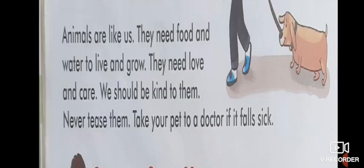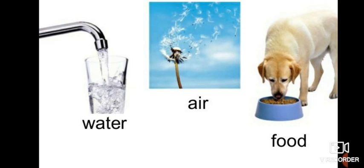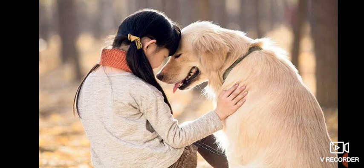This is very important, children: animals are like us. They also need food and water to live, just like we need food and water to live and grow. Animals also need love and care. So be very kind to them — never hit them or tease them. Act friendly and calm in the company of animals, because they also need love and care.